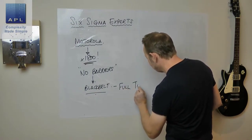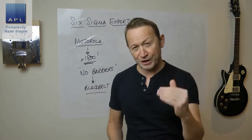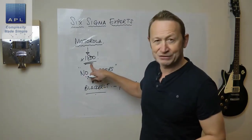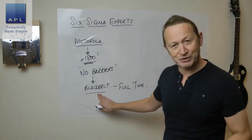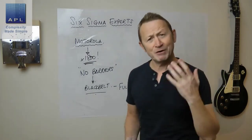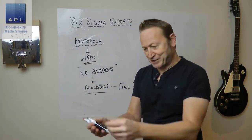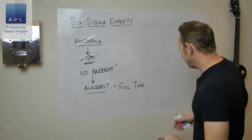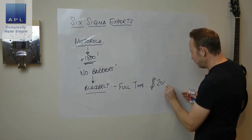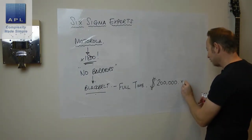Motorola said, in order to be serious, black belts have got to be full-time on the job — all they do is solve technical problems. You need to get trained in the best tools and then be made full-time. Each project should save $200,000 per year.